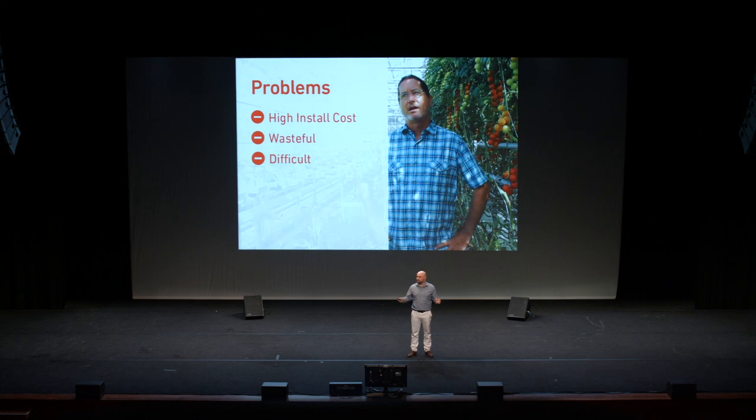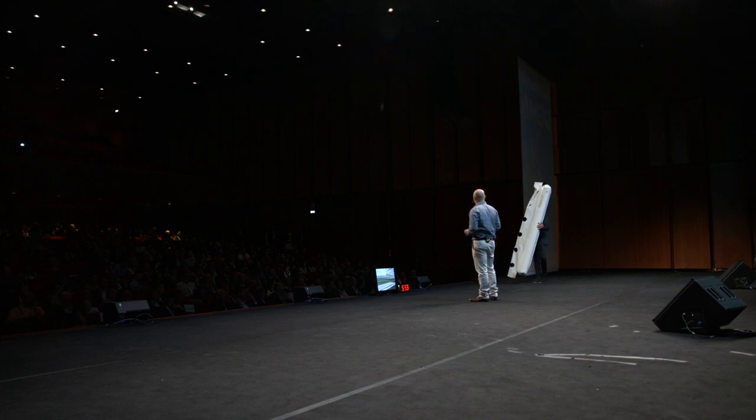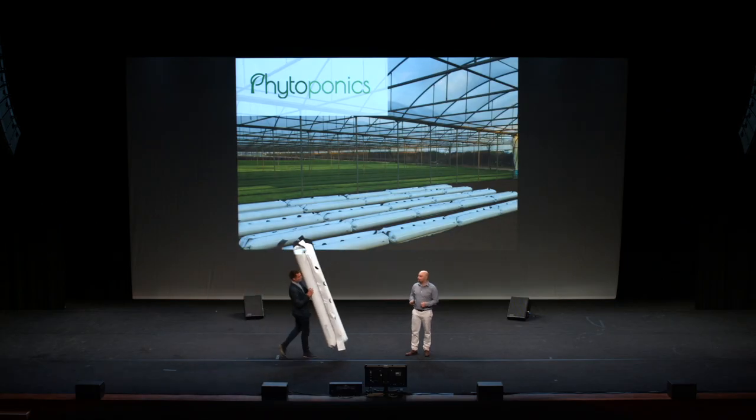But hydroponics can make millions of euros per hectare. So, to solve these problems, we invented Phytoponics, an automated hydroponic growing system that's affordable, sustainable, and profitable.